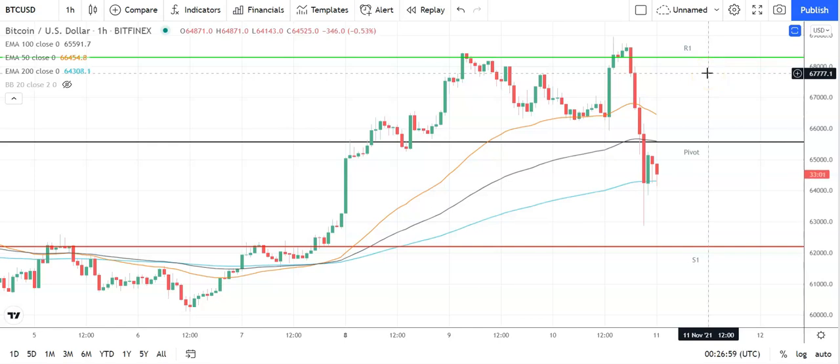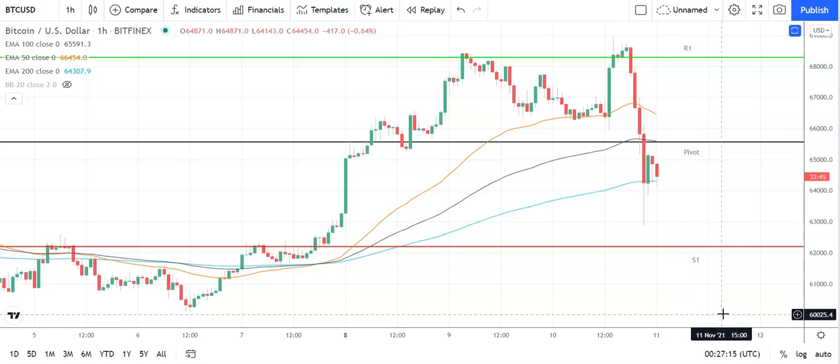In the event of an extended rally, should see Bitcoin target 78,000 levels before any pullback. Second major resistance level sits at 71,657. Failure to move through the pivot will bring the first major support level at 62,172 into play. Barring an extended sell-off on the day, Bitcoin should stay close to the 60s. Second major support level sits at 59,473.